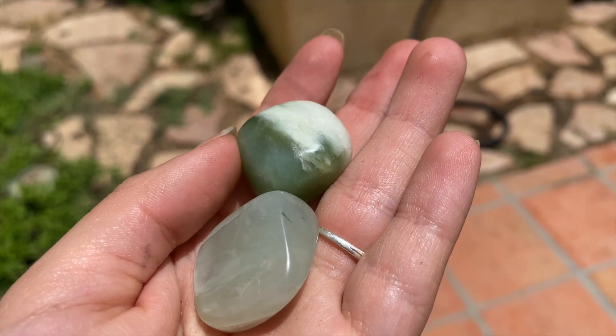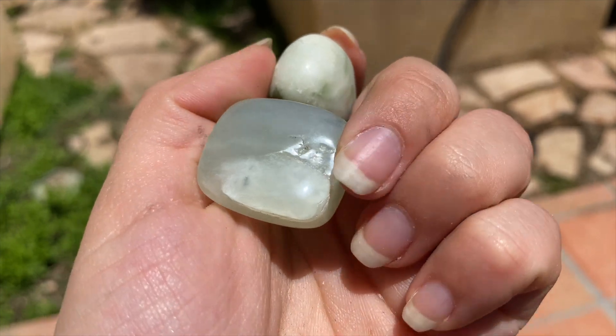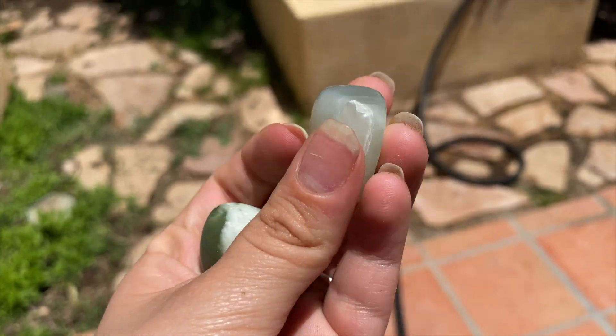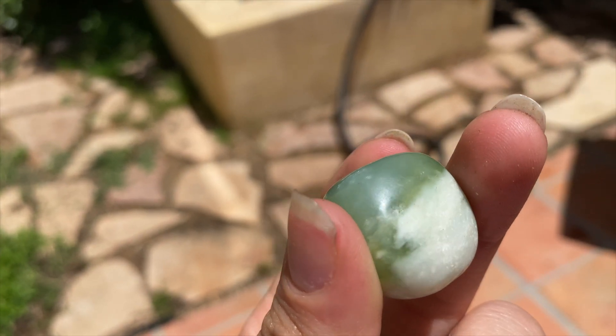Next we're going to be talking about some jade. I only got two pieces of green jade — we have this one, which is a lighter green color with some white, and this one, which is a darker green color with some white. The darker green one has to be my favorite.